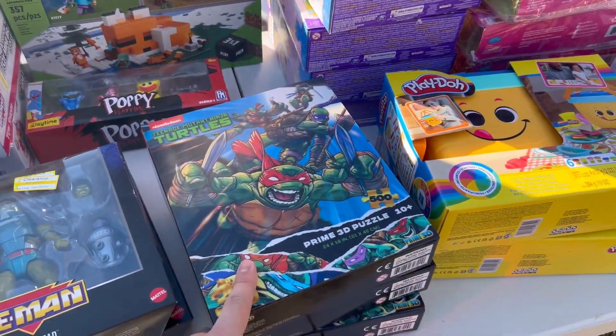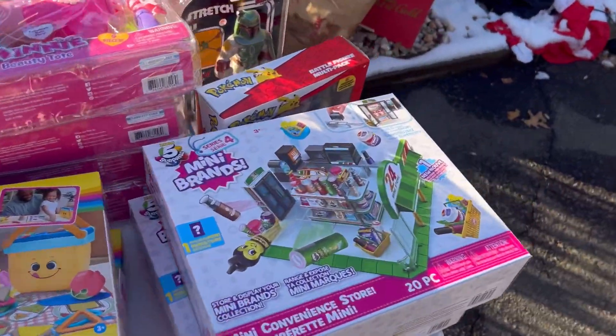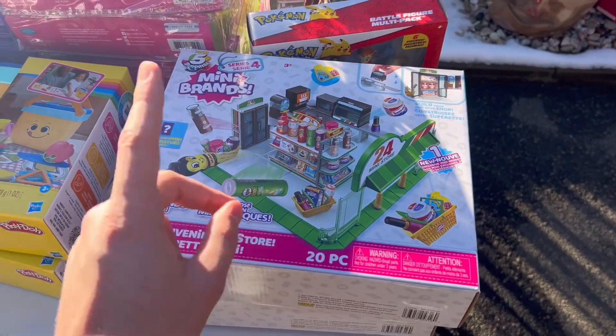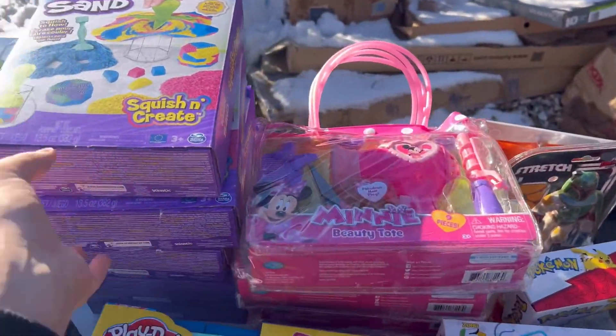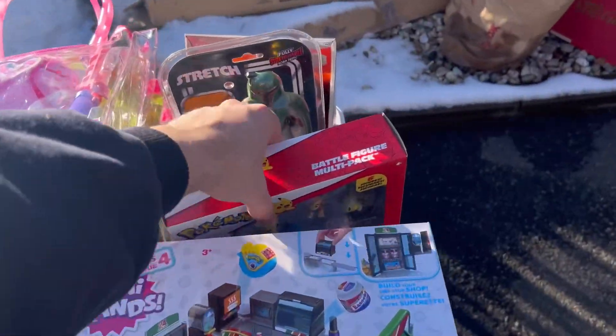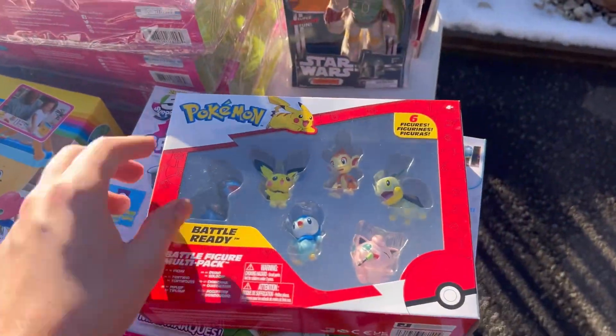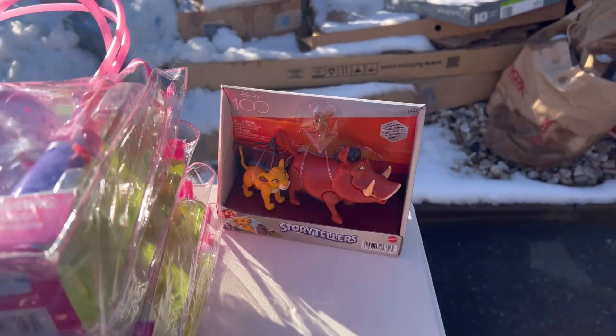Then we got some more Walgreens — $1.99 for these Teenage Mutant Ninja Turtles. We got Play-Doh here for a couple dollars. More Mini Brands, these were at Walgreens this time — very good deal on those. Some Minnie Mouse Beauty Toads, look how cute. We got Kinetic Sand for like two bucks. One of these Pokemon battle sets. One of these Stretch Armstrong Star Wars. And then a Disney 100 Storytellers.